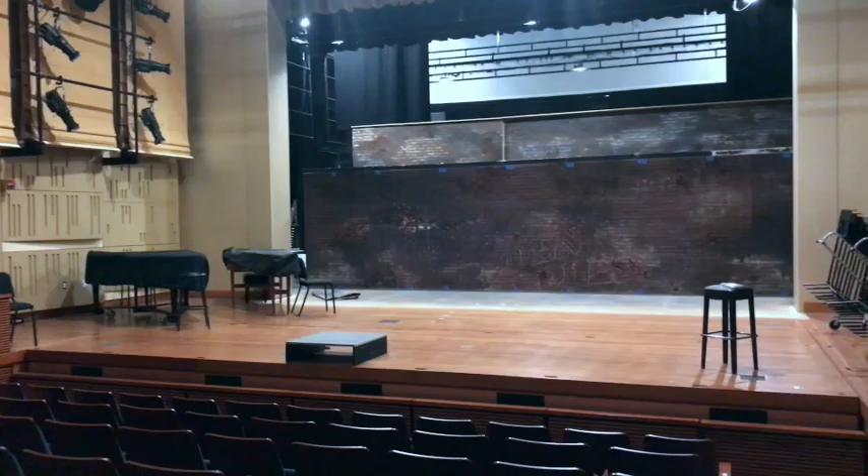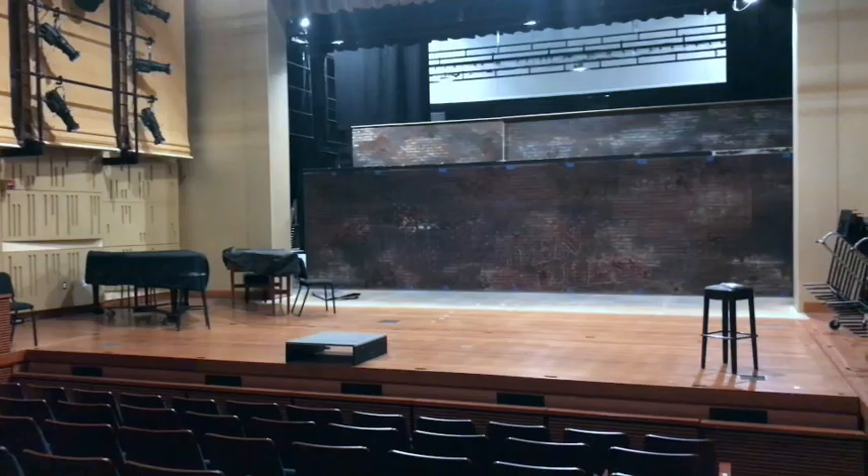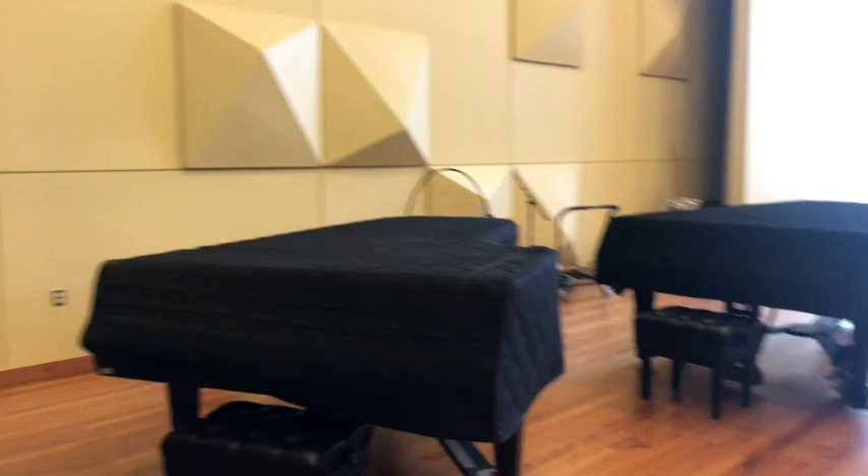I'll actually have my master's degree recital in here. So this is our big rehearsal room — this is where we have our choir symphonic rehearsals. I'm the accompanist for the choir this year. They also have some concerts in here. It's a beautiful facility with a recording booth upstairs.